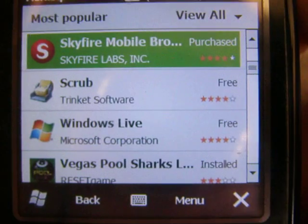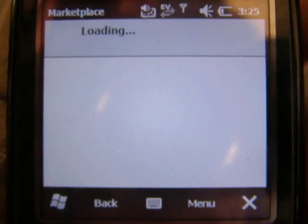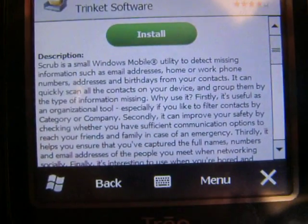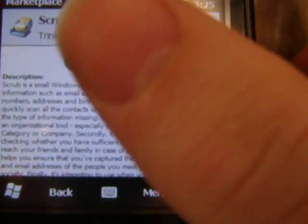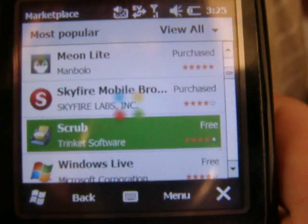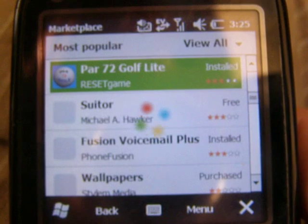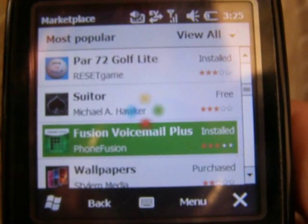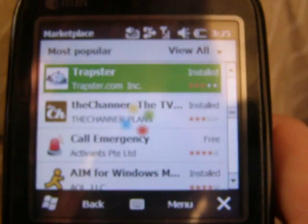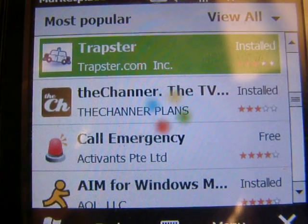Skyfire, which is like a really good browser. Scrub, which searches your contacts — if you have multiple ones for the same person, it joins them together. Windows Live, Facebook, Golf, Voicemail Plus which is like Visual Voicemail, Wallpapers, and Trapster which tries to show you police traps and stuff.